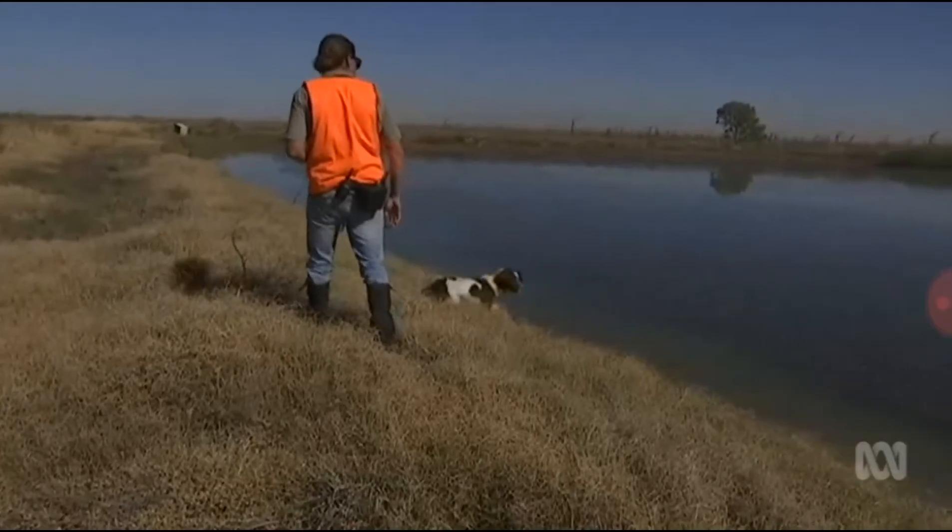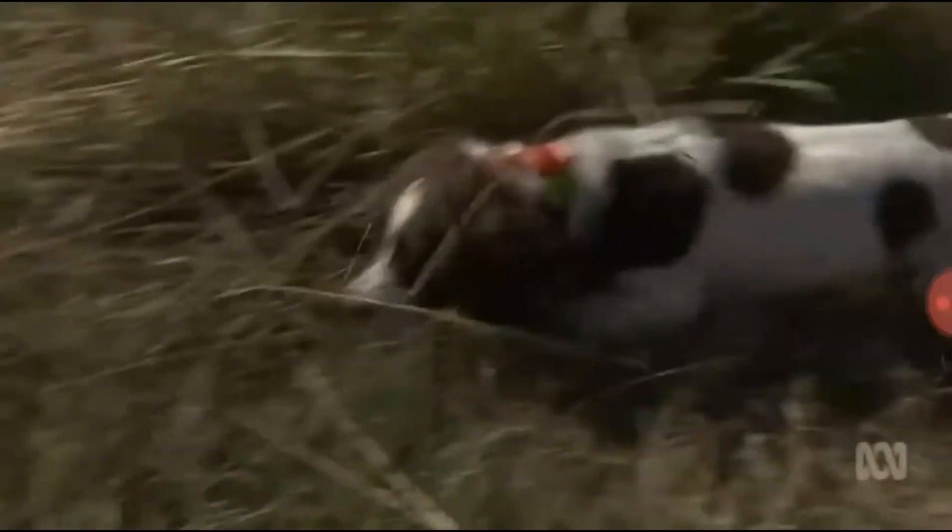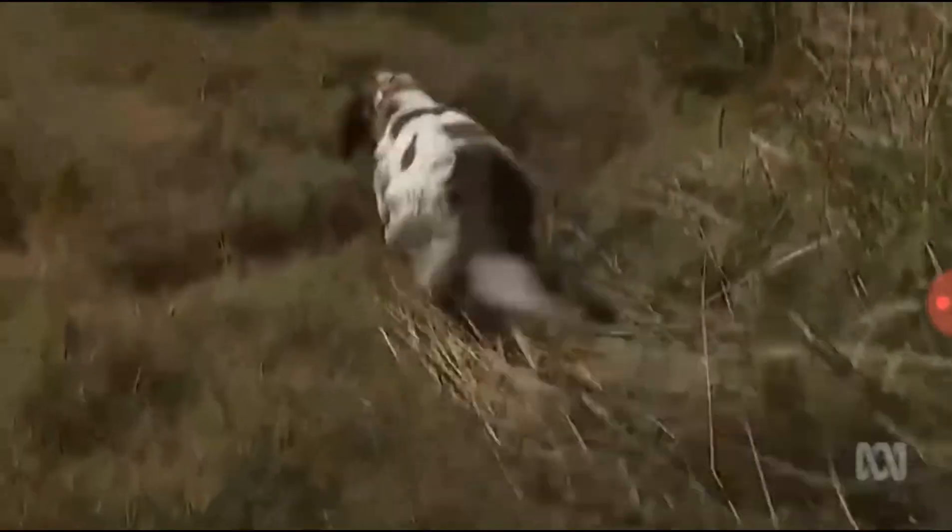The noxious weed spreads rapidly and is extremely costly to manage. Recently up to sixty thousand dollars has been spent because the country is so hard to get machinery into to spray it, so helicopters have to be called in. This is the kind of weed that can double every two weeks, so if it's not adequately controlled, it can take over waterways, which is terrible for biodiversity as well as agriculture.